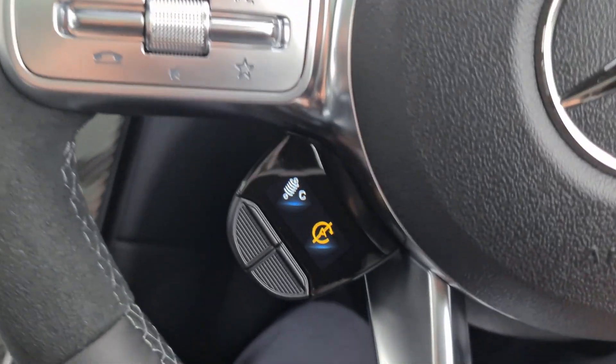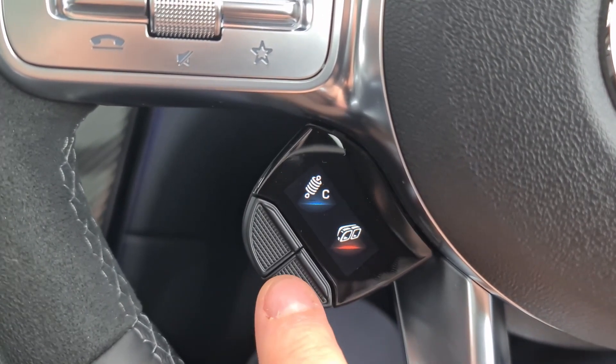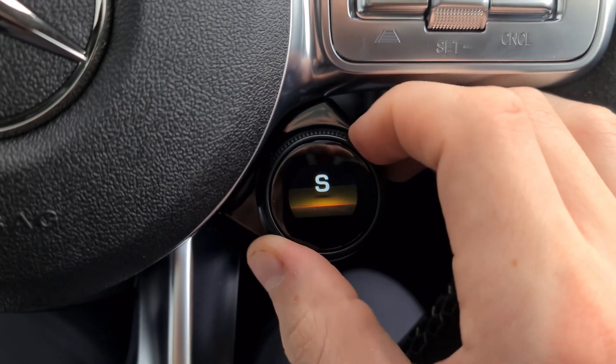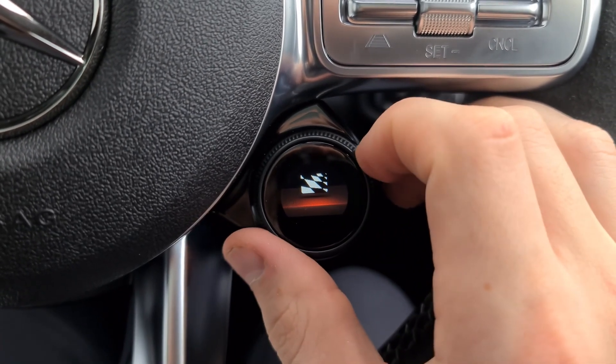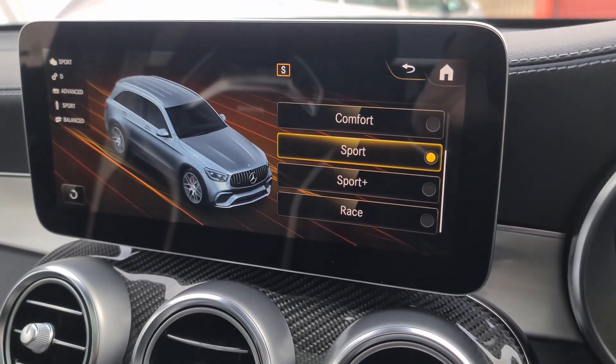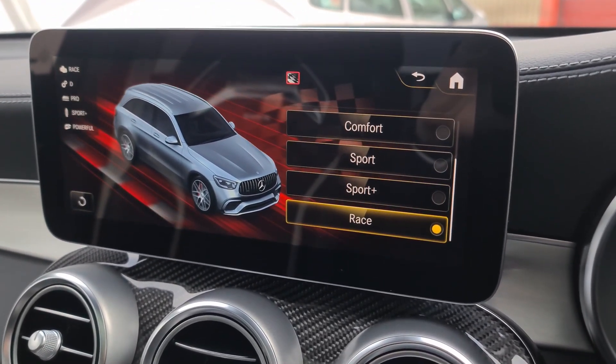There are lovely toggles for changing the gears, and on the 63 S we get a few additional options available on the steering wheel itself to make adjustments to the car as you're driving. As you can see, we can go through all the different dynamic select modes — all the way from comfort, sport, sport plus, up to race, which is the most sporty mode available.